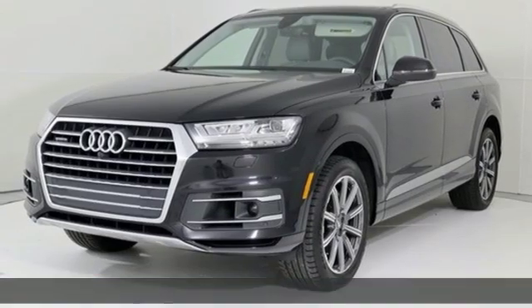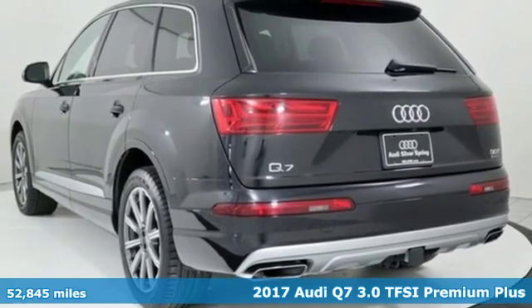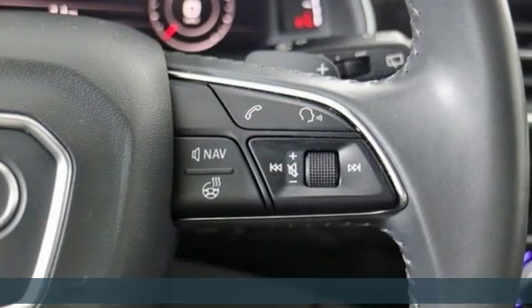Here's a 2017 Audi Q7 — rapid transit for seven with the comfort and style of a private plane. It comes nicely equipped with features you love.